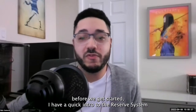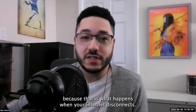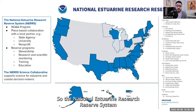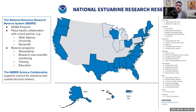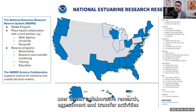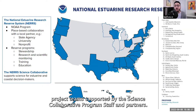You'll hear from three members of the project team shortly, but before we get started, I have a quick intro to the reserve system and the Science Collaborative and this webinar series. The National Estuarine Research Reserve System is a national network of unique research reserves. This is a NOAA program that works in collaboration with a local place-based partner, either a state agency, university, or nonprofit. Each reserve site includes programs focused on land stewardship, research and scientific monitoring, training programs for the public and local officials, and education. The Science Collaborative supports science for estuarine and coastal decision makers by coordinating regular funding opportunities and supporting user-driven collaborative research, assessment, and transfer activities that address critical coastal management needs identified by the reserves.